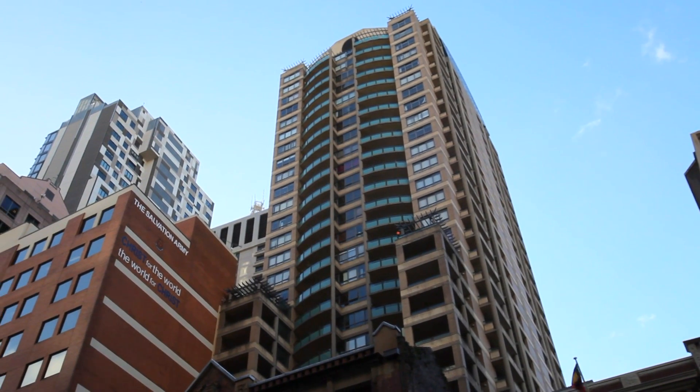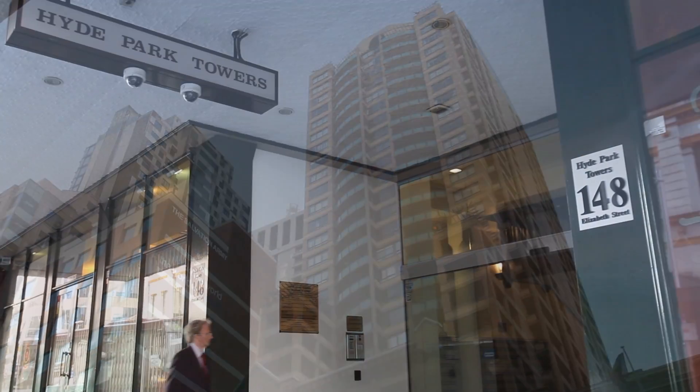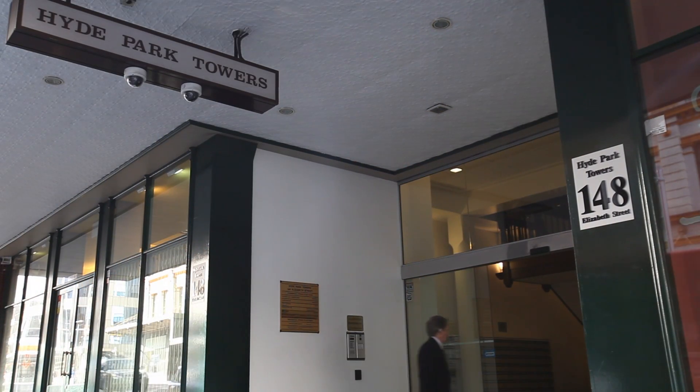High Park Towers is a 32-storey residential building with 174 apartments and approximately 600 residents.